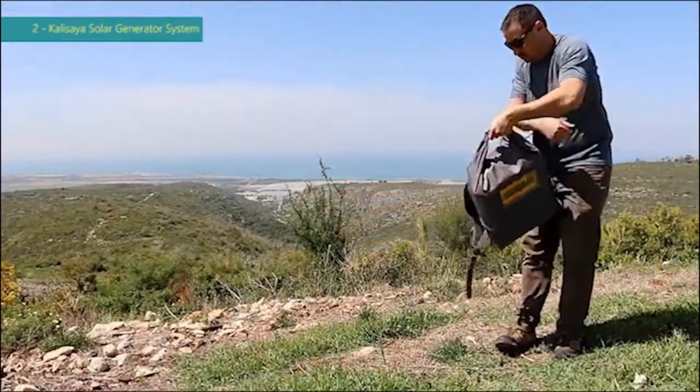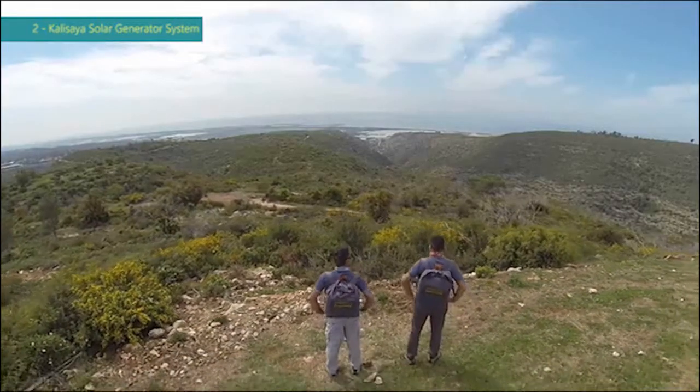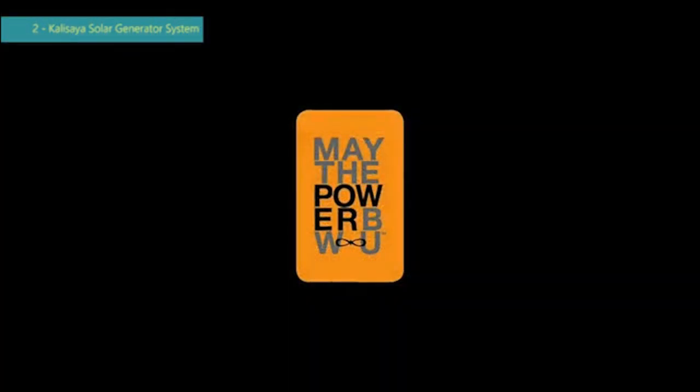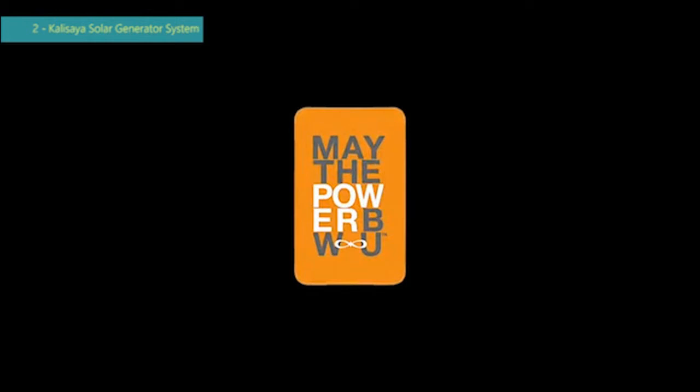Fully portable, it provides you with natural free energy wherever and whenever. May the power be with you when you need it.